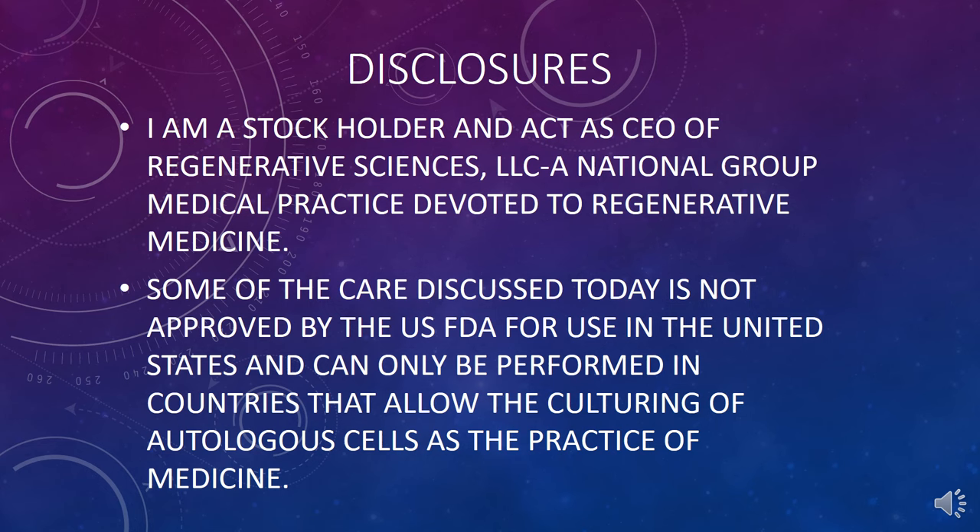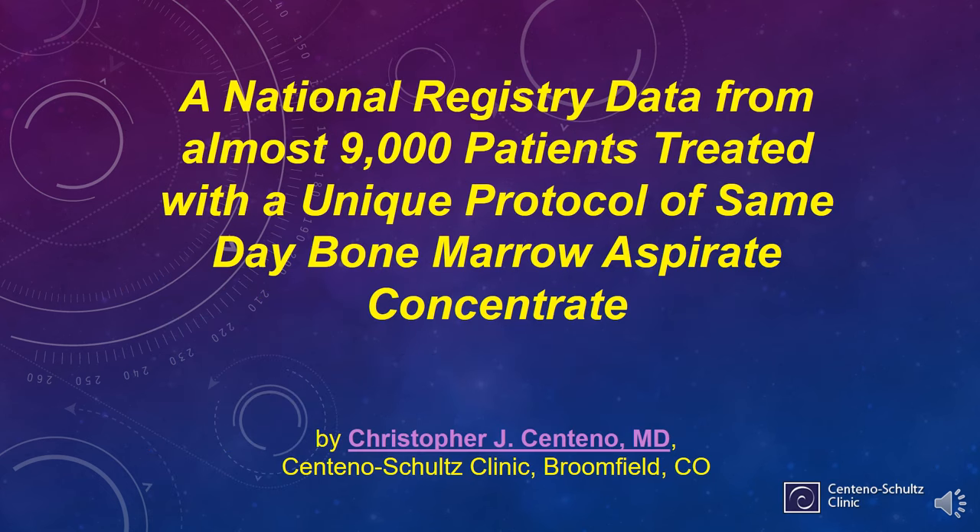Hi, it's Dr. Centeno, and this is one of the two talks that I'm giving at the NAPA Pain Conference. I wanted to create a video on this, regarding 9,000 patients that we've treated with same-day stem cells and the National Registry data that we've collected from those 9,000 patients. That's an amazing, large number of patients, and we're very proud to have collected this data.